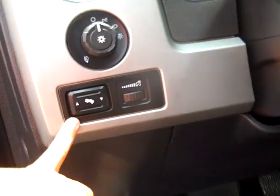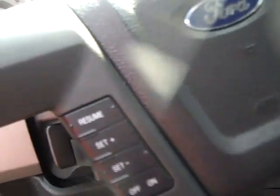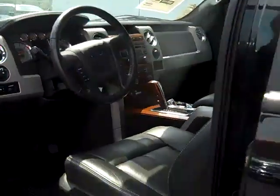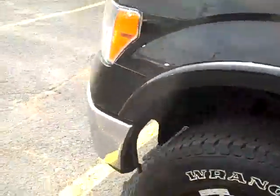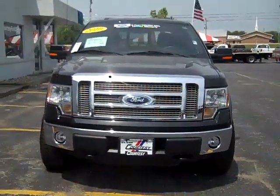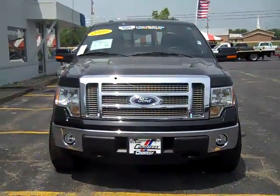Power adjustable pedals, automatic headlights, steering wheel mounted cruise and audio controls. Odometer reads 17,783 miles. Side airbags, side curtain airbags. The 2010 Ford F-150 SuperCrew four wheel drive Lariat.